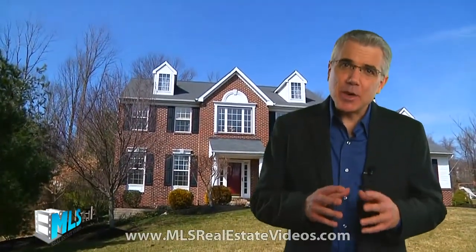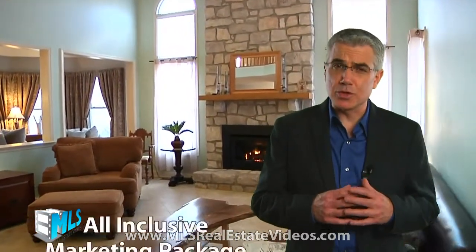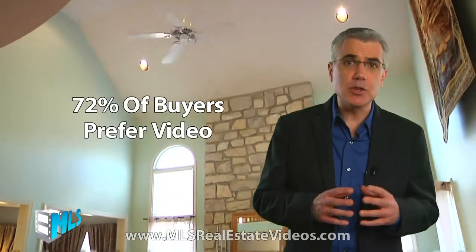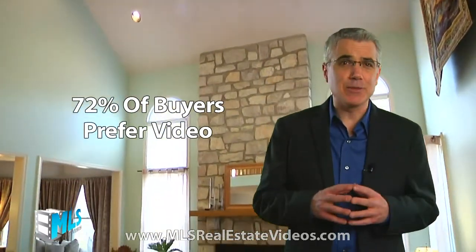Hi, I'm Chris Chesar. I want to share with you some very exciting news as real estate video has become available nationwide at amazingly affordable prices. Our proven successful real estate video walkthrough tours are an all-inclusive professional package at a Walmart price. Recent studies show that 72% of potential buyers prefer video over outdated virtual tours.